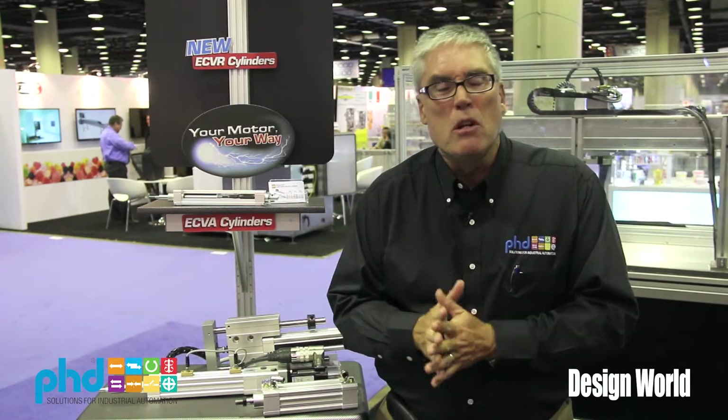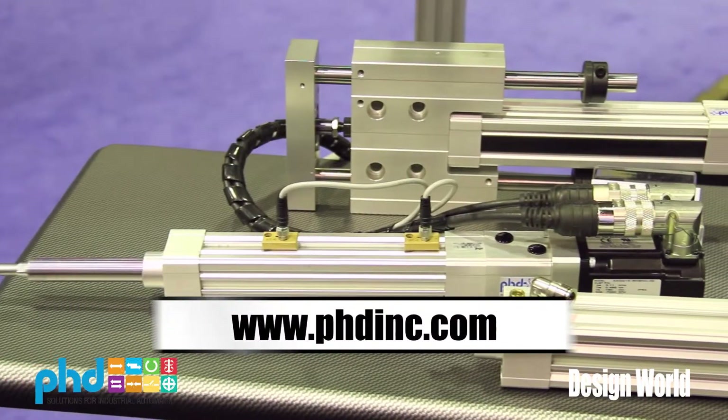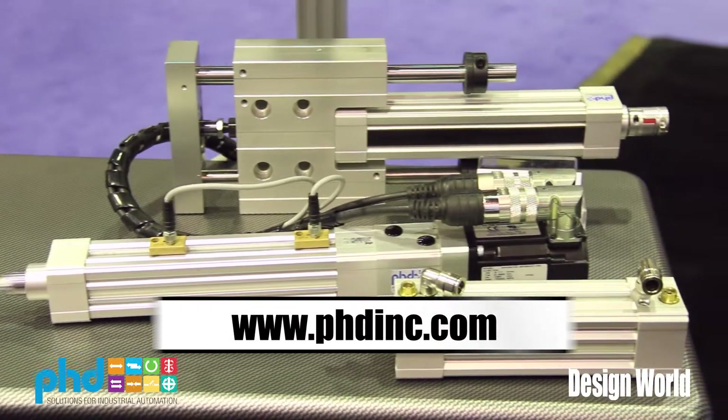For more information about PhD Plus and the exciting new products we have for electrically driven actuators, see us at phdinc.com.